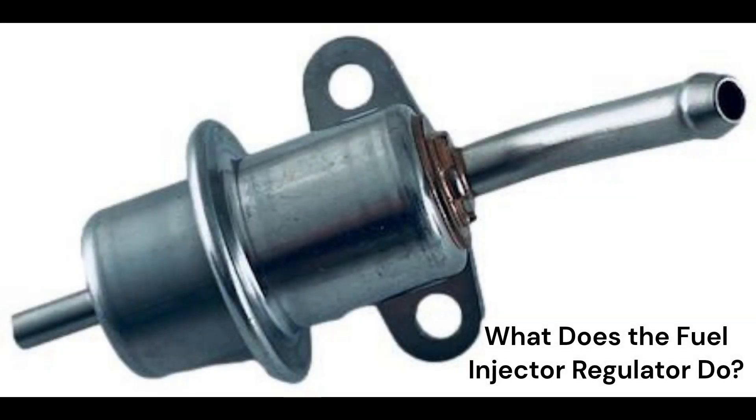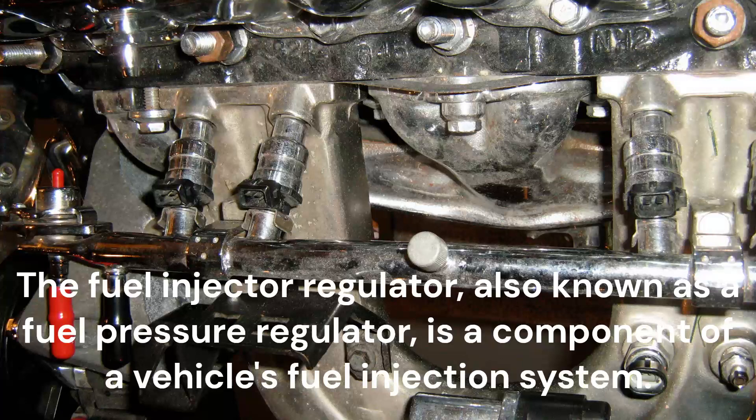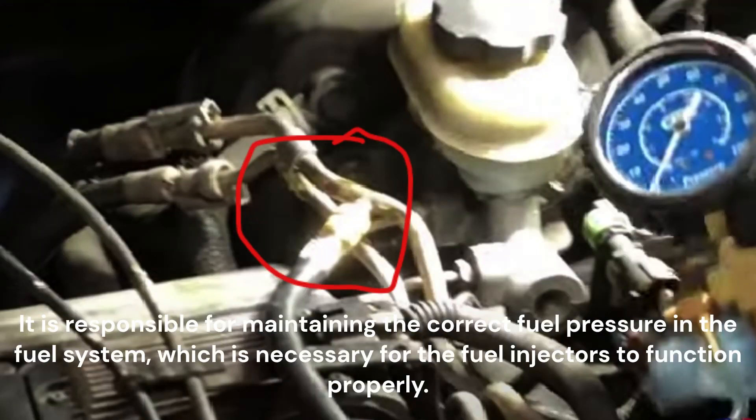What does the fuel injector regulator do? The fuel injector regulator, also known as a fuel pressure regulator, is a component of a vehicle's fuel injection system. It is responsible for maintaining the correct fuel pressure in the fuel system, which is necessary for the fuel injectors to function properly.